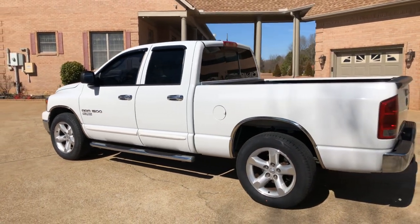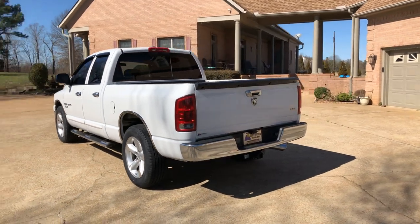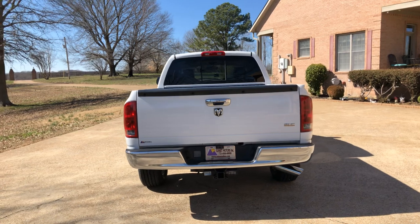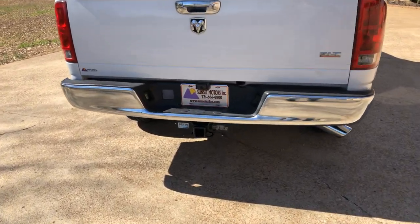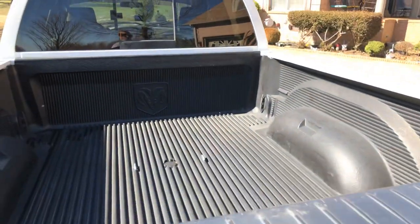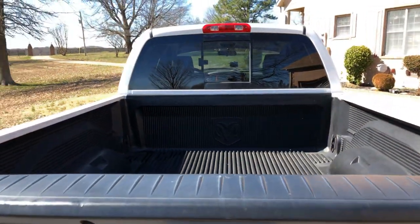This was a local trade-in — an older gentleman had it and it's been well taken care of. Only 77,000 miles, crazy low miles. It's got the towing package and a wireless backup camera. He had it set up for a fifth wheel or gooseneck but never used it — he just thought he might need it.